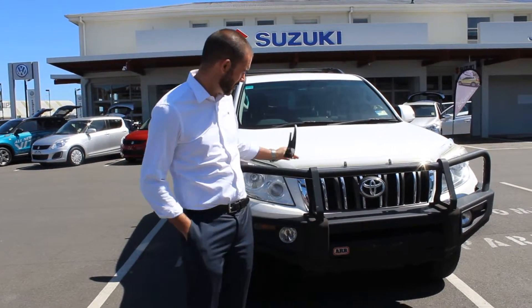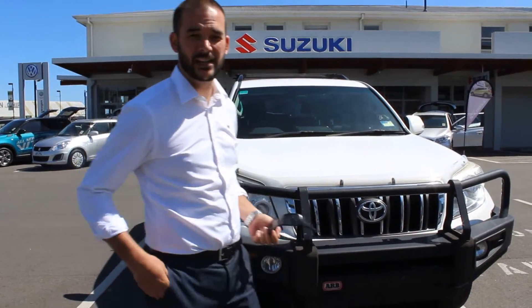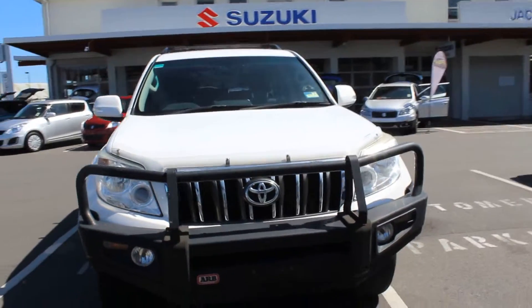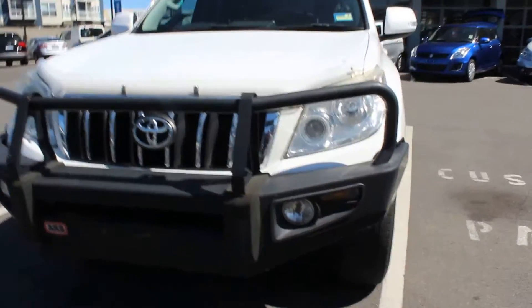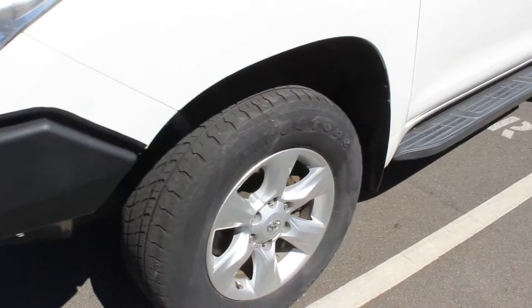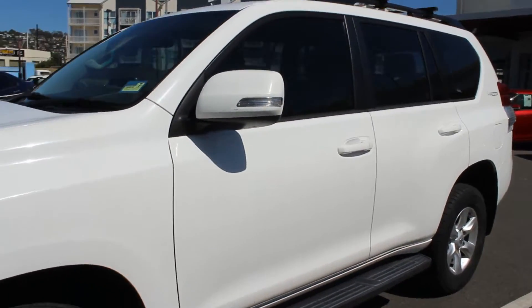I'll give you a quick walk around. As I said, ARB bullbar, you can see the roof rack's on top. It's completely undetailed — we got it yesterday. I'm happy to do another video once it is detailed if that helps. You've got the fog lights obviously in the bullbar, being a GXL you've got alloys front and rear, side steps, indicators in the mirrors. You can see up this side it's clean and tidy.